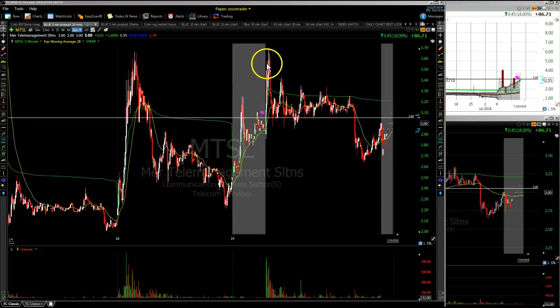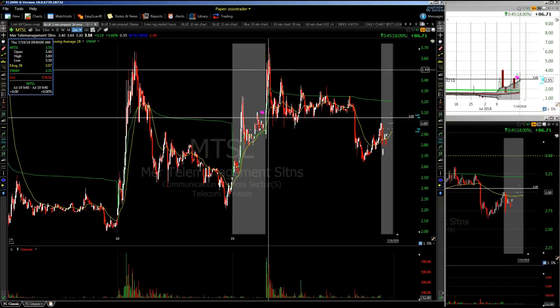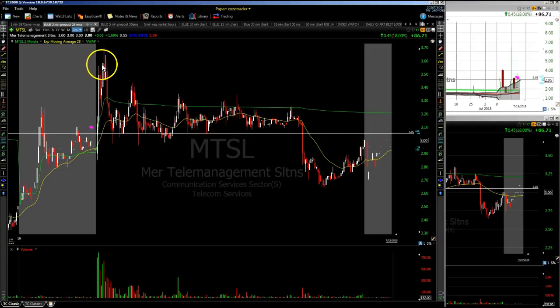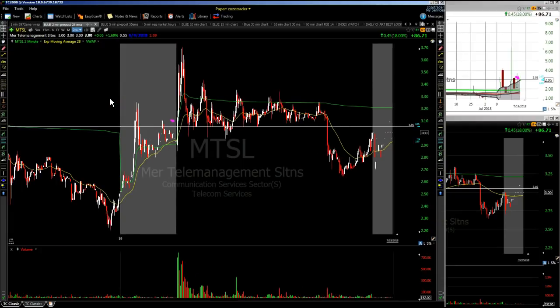It breaks out over that $3.05 and the stock shot straight up to $3.69. As we teach in the service, as the stock is moving up we're paying ourselves — we take a majority off as it's moving up. We hold some shares to see if we can get another push up, and then as it starts to come at us, say it breaks VWAP, we'll get out of the rest of the trade. A really nice trade on MTSL. Just wanted to show you those two trades we did in the service today, and we'll get into the news and the stock watch list now.